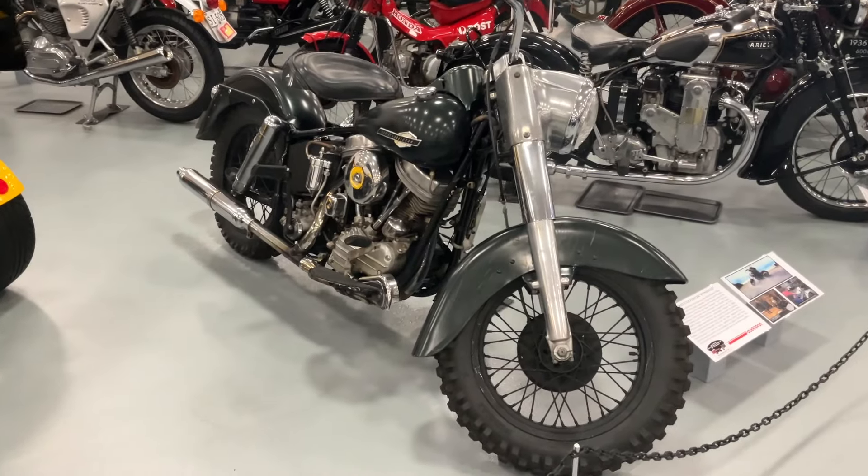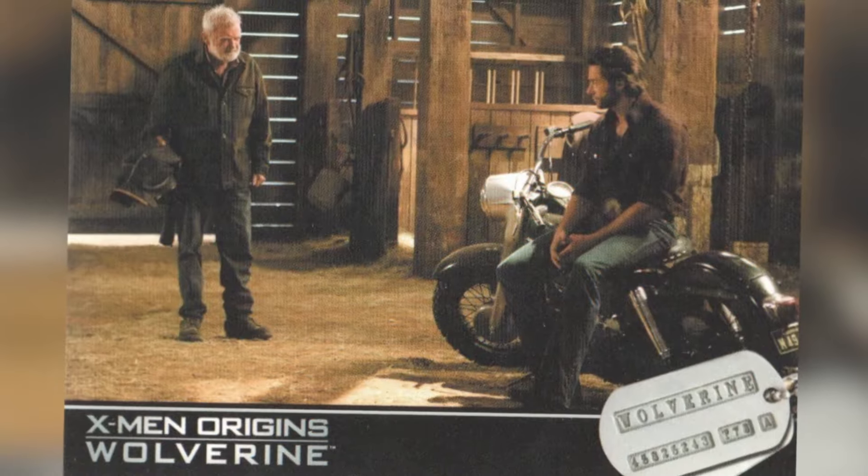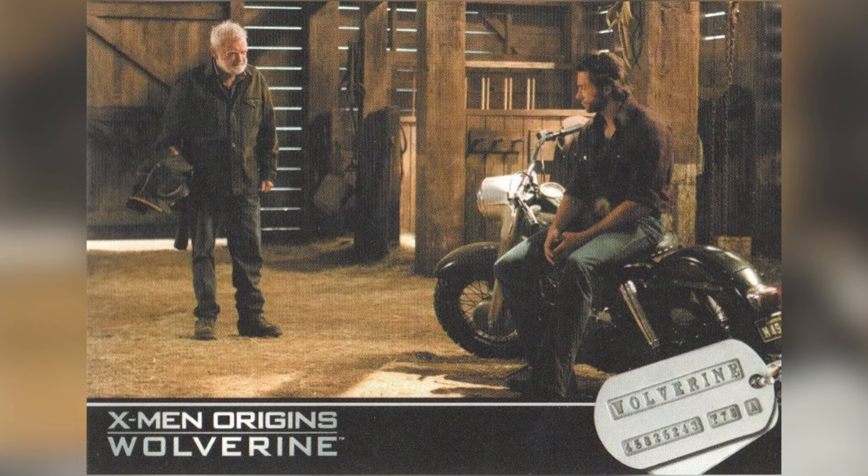This bike is the actual machine used by Hugh Jackman in the film X-Men Origins, produced in 2009.